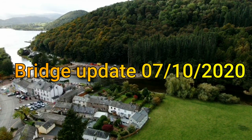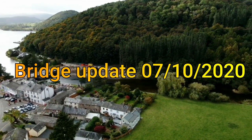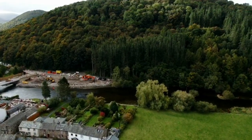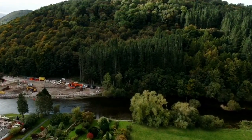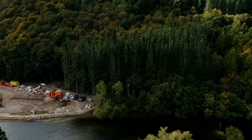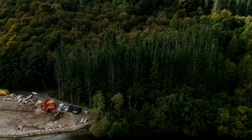Good afternoon, just back for another update, we'll go down and have a look. Might be some wind noise, it's very windy here today.